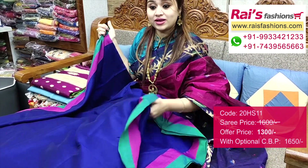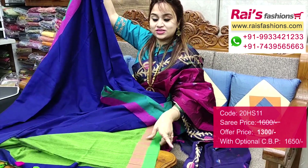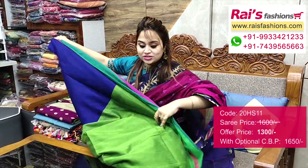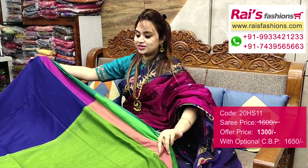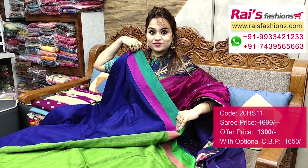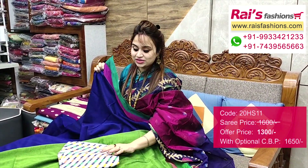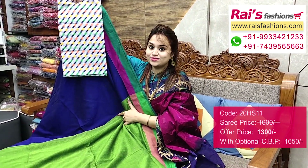Soft, lightweight, best for your daily wear. Running blouse piece included. Pallu portions — contrast color highlighted. Beautiful smart looks. I will suggest a soft silk material fully fine weaving design work contrast blouse piece with this saree for your exclusive trendy looks.